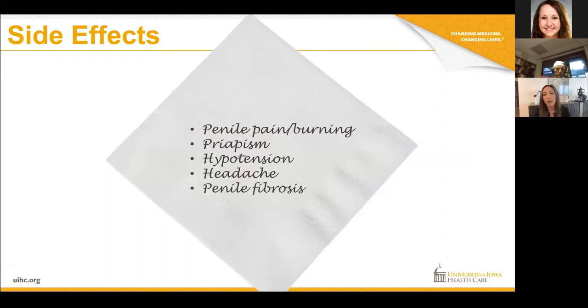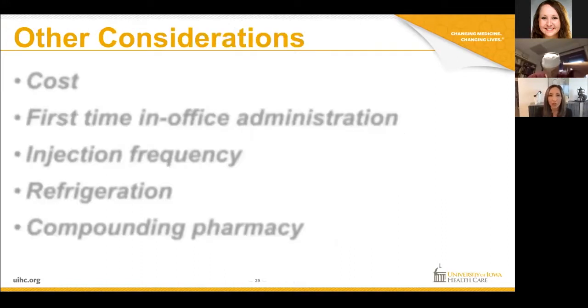It can also cause scar tissue to develop in the penis. So if you're someone who already has some scar tissue or perhaps already has some penile curvature, I typically steer away from the penile injections.